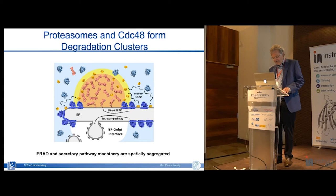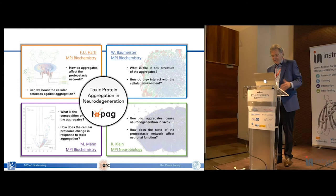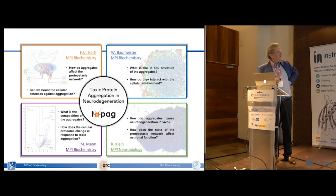In the last part of my talk I will describe a project called TOPAZ that has kept us busy for the last five years, funded by the ERC Synergy Grant - Toxic Protein Aggregation in Neurodegeneration. This is a collaboration between Ulrich Hartl's lab, interested in how aggregates affect proteostasis networks and whether we can boost cellular defenses; my colleague Matthias Mann, a proteomics expert studying aggregate composition and cellular protein changes; and our interest in the in situ structure of aggregates and how they interact with the cellular environment.